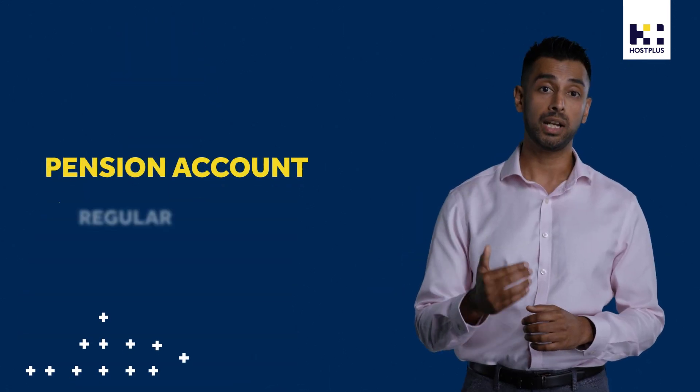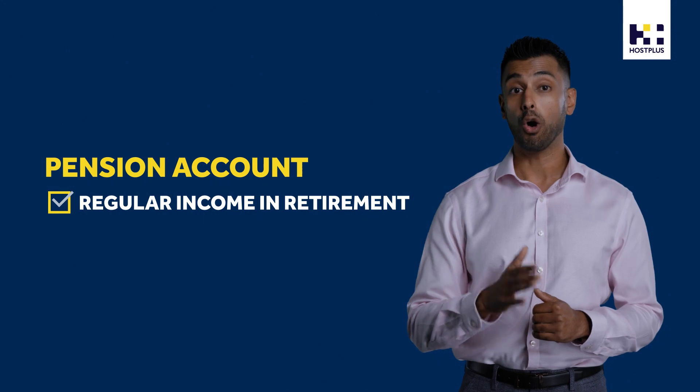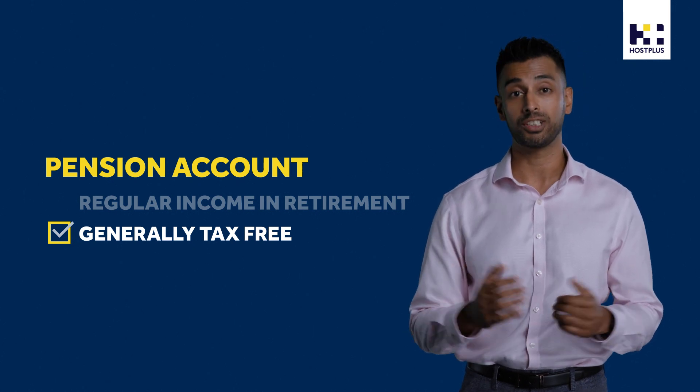If you're ready to retire, a pension account can help you to receive a regular income from your super throughout your retirement. If you're over age 60, this income stream will likely be tax-free. And any investment earnings from your pension account are generally tax-free too.